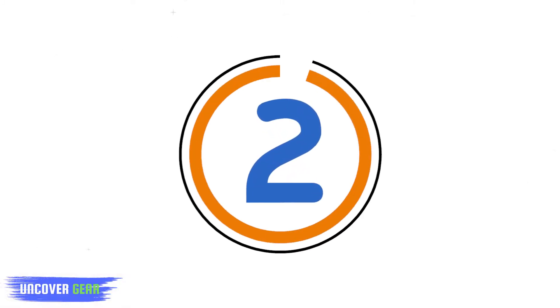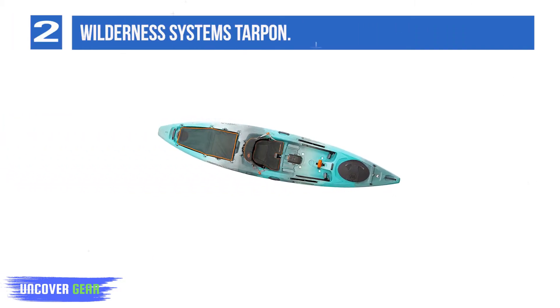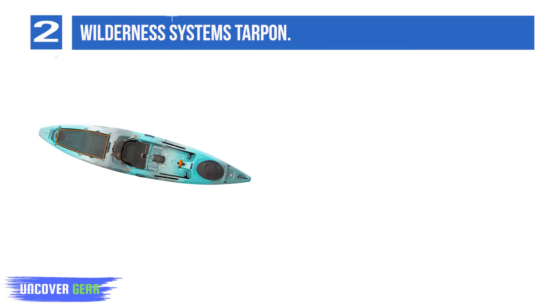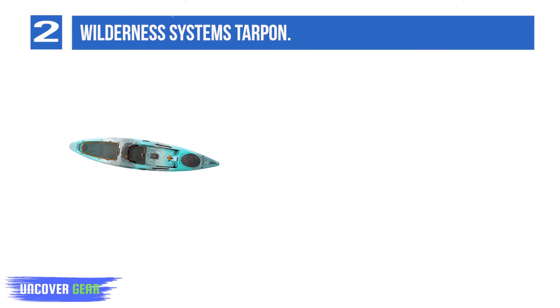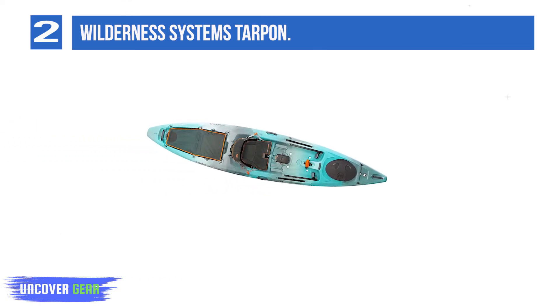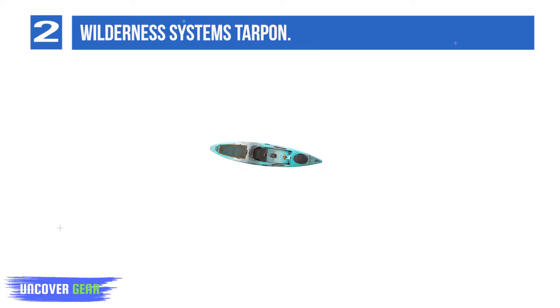List number 2: Wilderness Systems Tarpon. How do you improve upon a legend? Introducing the new Tarpon. Retaining everything paddlers love from the celebrated original with improved comfort, stability, speed, and paddler interface, the new Tarpon is easily the most versatile boat in the Wilderness Systems lineup, equally at home on rivers, lakes, or oceans. Every detail is carefully crafted and executed flawlessly to bring you boundless paddling perfection.